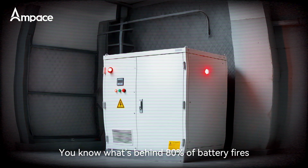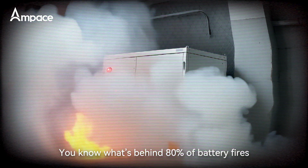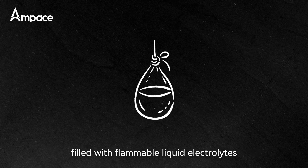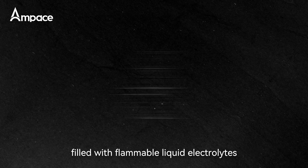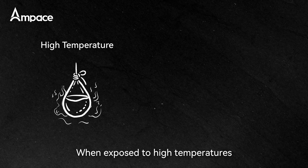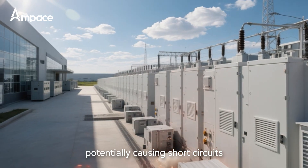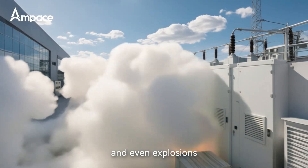Why do batteries catch fire? You know what's behind 80% of battery fires? The electrolyte. Traditional lithium batteries are essentially balloons filled with flammable liquid electrolytes. When exposed to high temperatures, physical impacts, or aging cycles, the electrolyte can leak out, potentially causing a short circuit, thermal runaway, and even explosions.